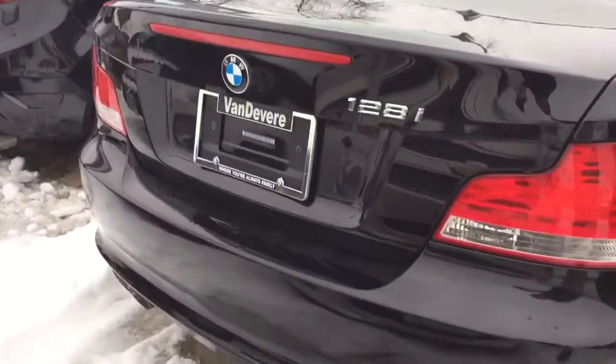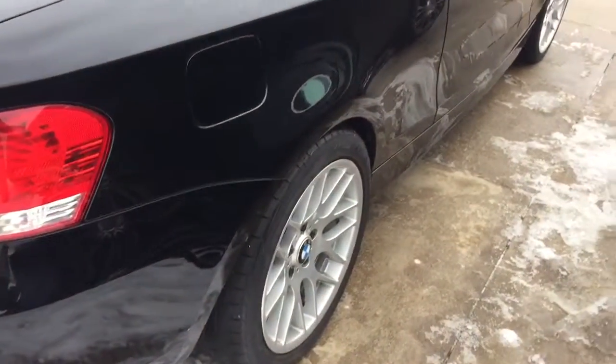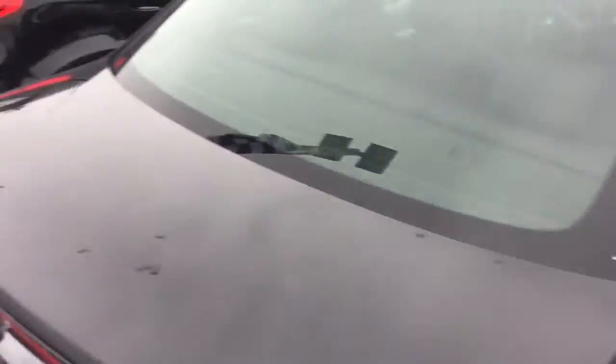Let me show you the back. There's no dents or dings or scratches or anything. All the wheels are perfect. The tires have lots of tread left on them.